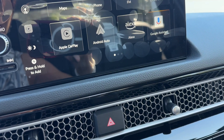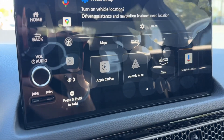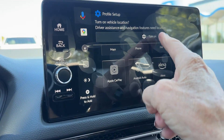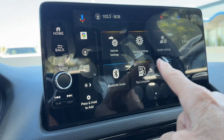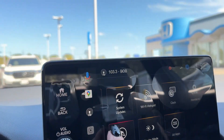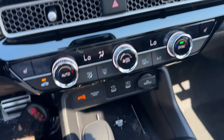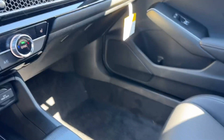Another important thing to know is this does have the Google system. So once you connect to Google, you will have access to all of your Play Store, maps, and profiles to set up for your other drivers. There's also a wireless charger and a nice big console area.